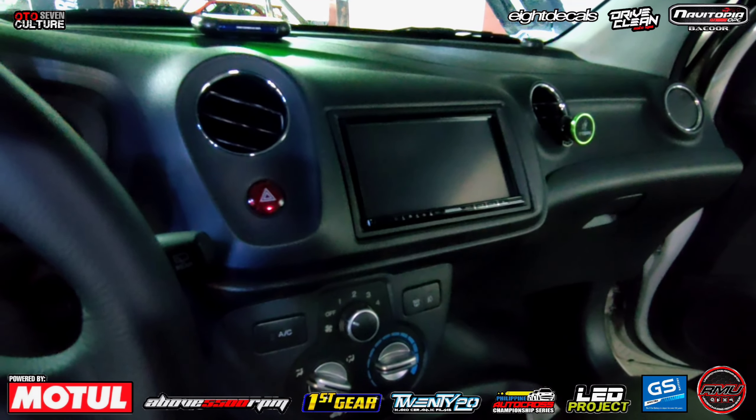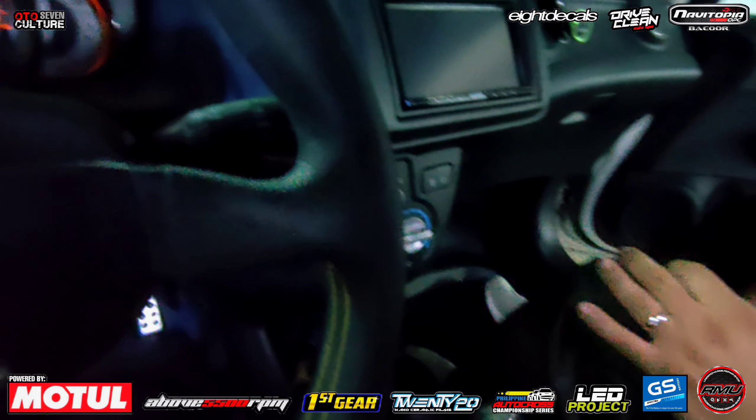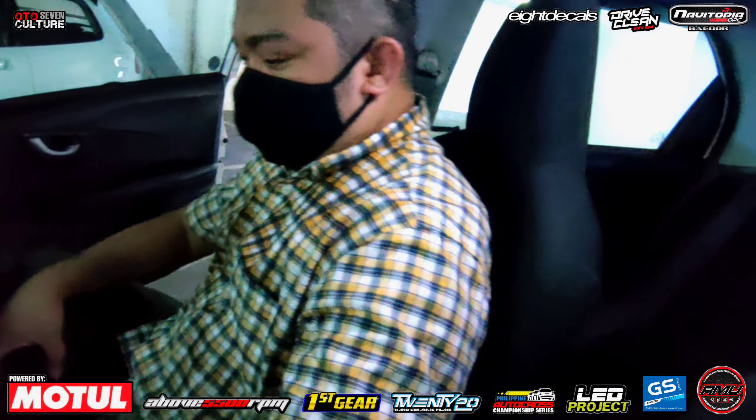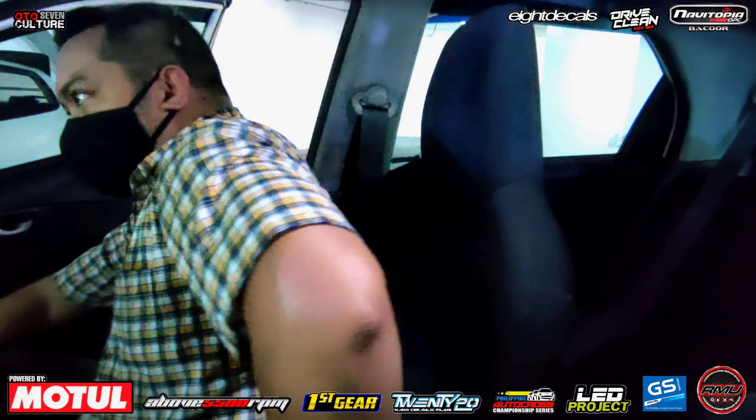Sa radyo, stock pa yan. Mga auto, inform ko lang kayo. Tingnan niyo upuan ng Brio na ito — stock pa to. Basahan. Pero may kitahan kayo, parang akala mo ano, parang bucket seat. May recline, medyo maganda.